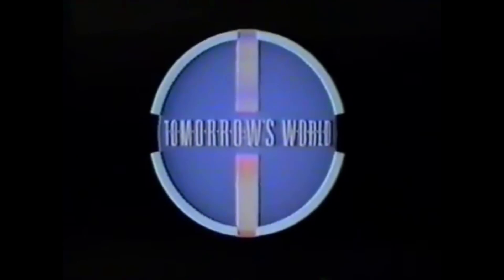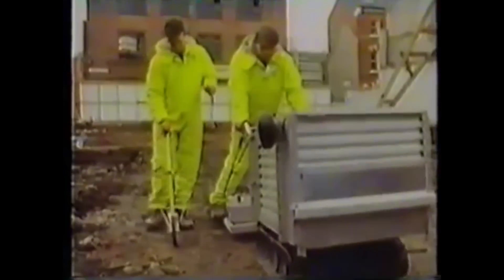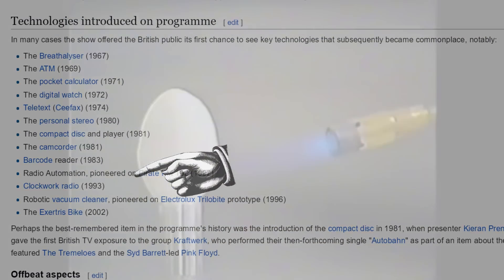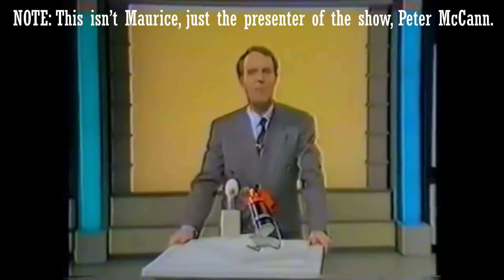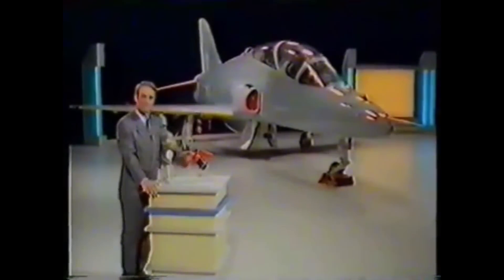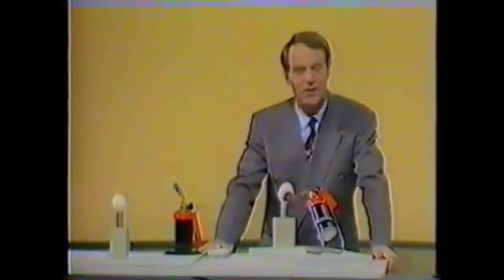He appeared on a BBC program called Tomorrow's World, which was a program that focused on new developments and predictions in the fields of science, technology, and all-round interesting stuff. On the 8th of March 1990, Maurice managed to get on the show, and performed a stunt to prove the incredible properties of his new invention, now called Starlight — named by his granddaughter. Since for once something I talk about happened when the cameras were around, I might as well show you.